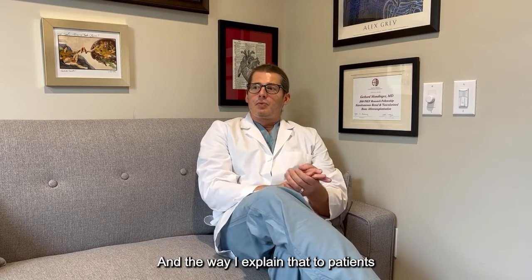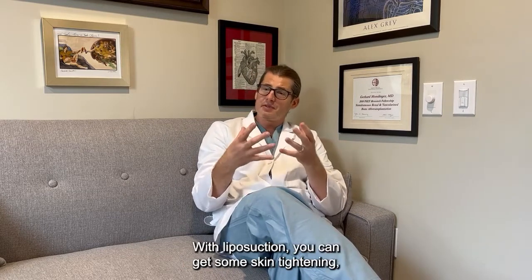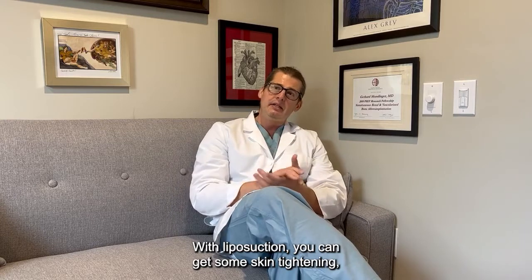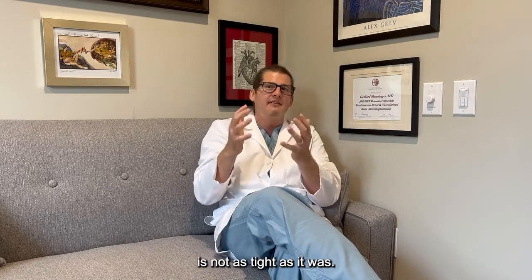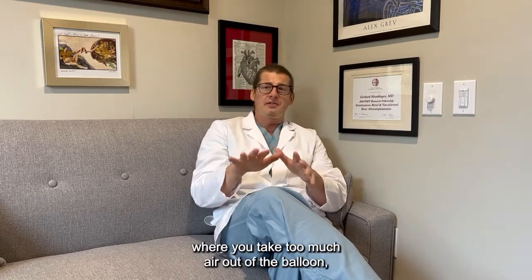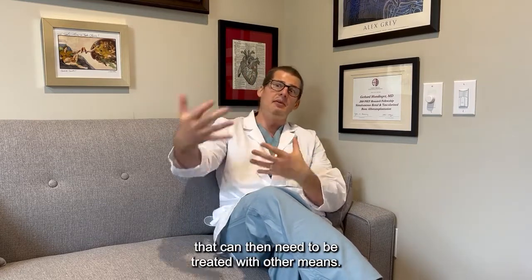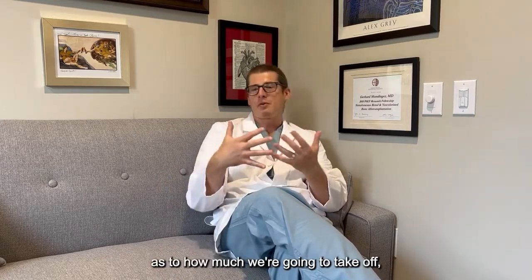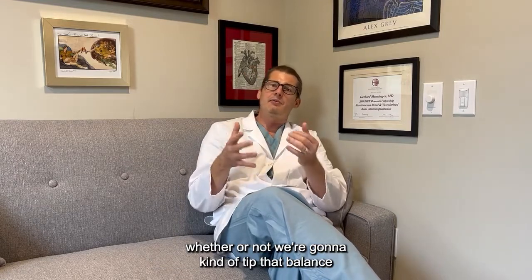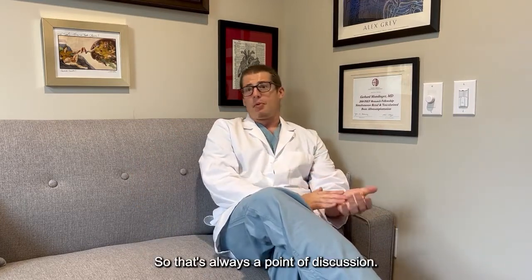The way I explain that to patients is: liposuction is a great tool, but all it does is remove fat. With liposuction, you can get some skin tightening. The analogy I use is air in a balloon — we can take a certain amount of air out of the balloon before we really notice that the shell of the balloon is not as tight as it was. You get to a certain point where you take too much air out, and patients can develop extra skin laxity that then needs to be treated with other means. It's really up to your surgeon's judgment as to how much we're going to take off.